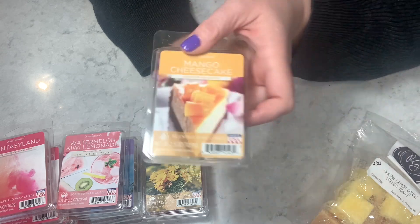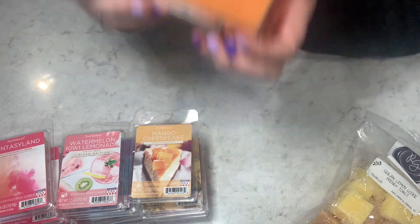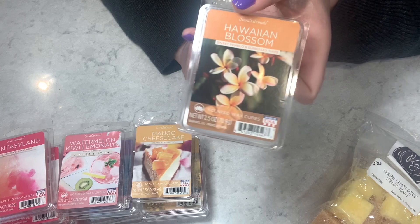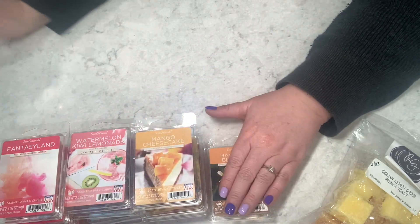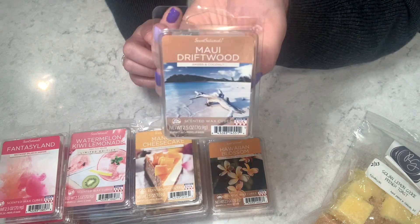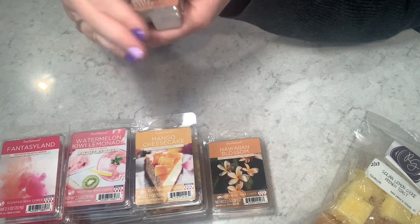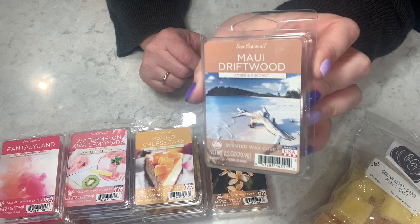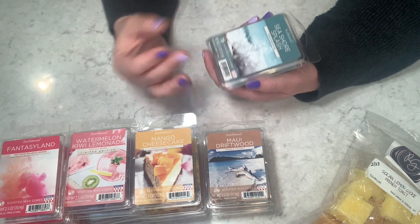Hawaiian Blossom — I'm going to Hawaii in February 2024 and this reminds me of the first time I walked out of the Maui airport into that breezeway with all that lovely floral scent. Hawaii has my heart. Then Maui Driftwood — that'll probably be a bathroom melt — four and a half out of five. There's a funky little something in it I hope I don't get when I melt it, but not bad — three out of five on cold.